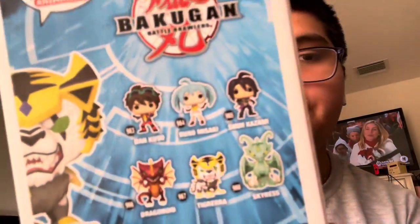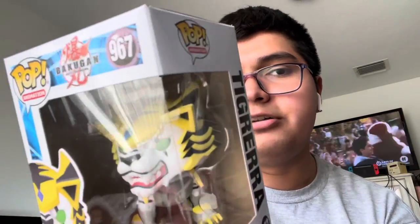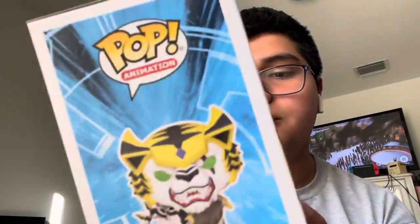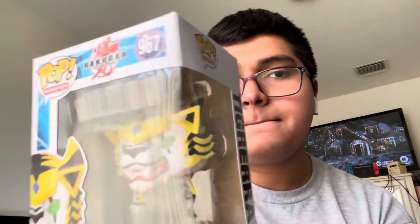Next one is the second-to-last Bakugan figure I have — this is Tigrera, and she's Runo's partner. I don't have her yet but she's on the way. Tigrera is a Chaos Bakugan focused on light. I'm close to finishing my Bakugan line; I just need to get Runo and then my set is complete.